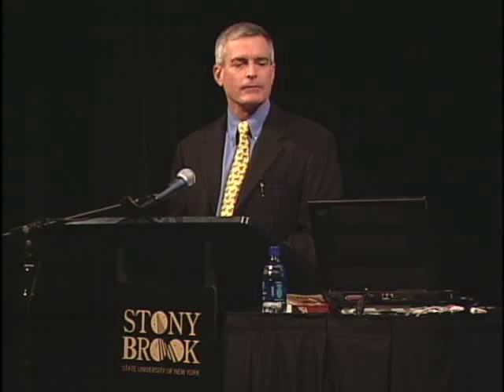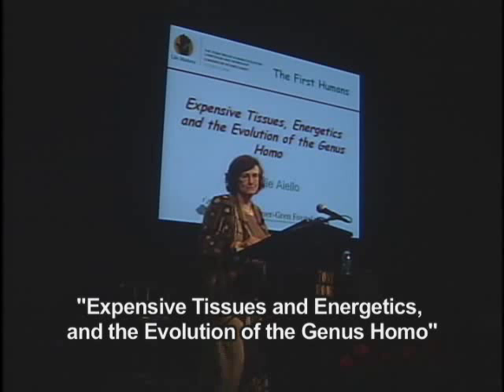Carrying on with this afternoon's themes of broad issues, we have Leslie Ayala talking to us about expensive tissues, energetics, and the evolution of the genus Homo. Thank you very much. I'd like to join everybody and thank the organizers for putting such a wonderful event together.